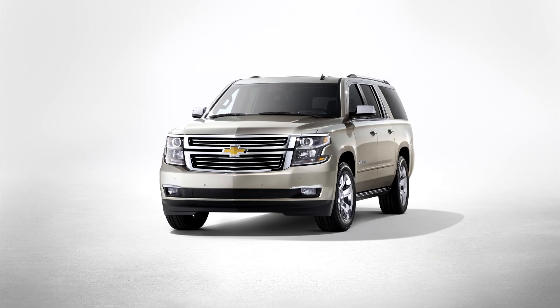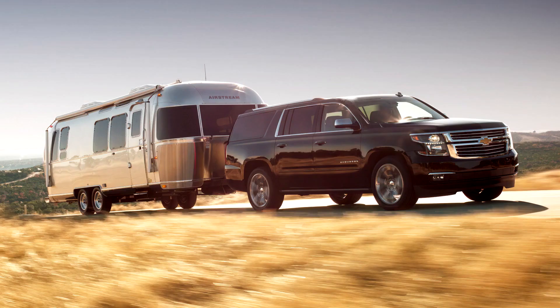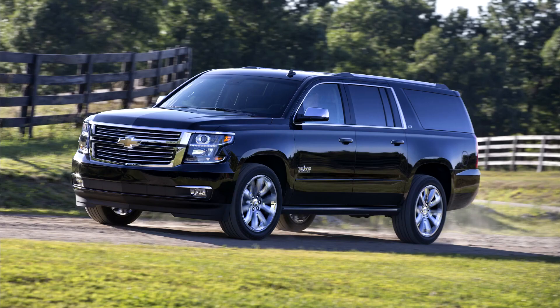The newly redesigned Suburban and Yukon XL were showcased to the public for the first time on September 27, 2013, at the State Fair of Texas. This move comes on the heels of the 80th anniversary of the first production of the Suburban in 1934.